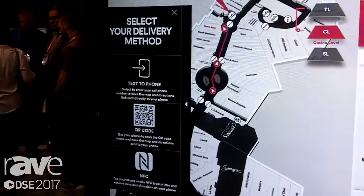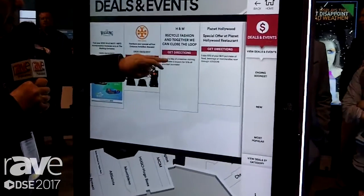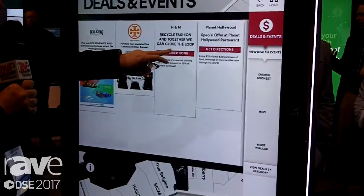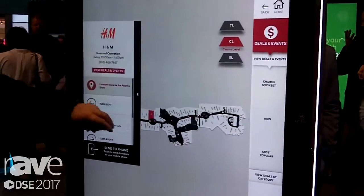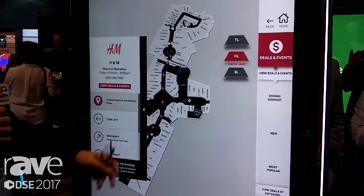Everything is updated every four hours with special deals, so it's current. You can take a special deal at H&M, look at the deal, and once you like it, you can take the directions and go to H&M — find out how to get there and all your directions.